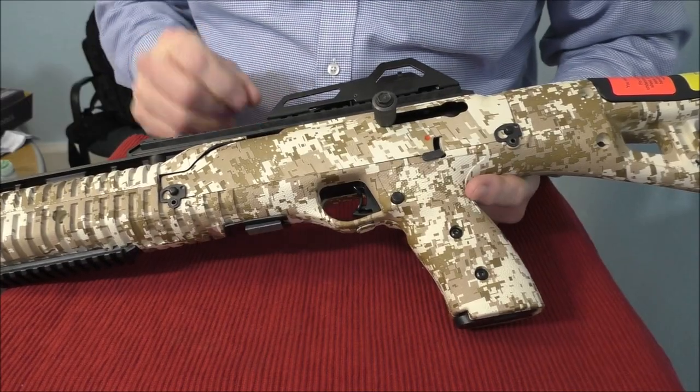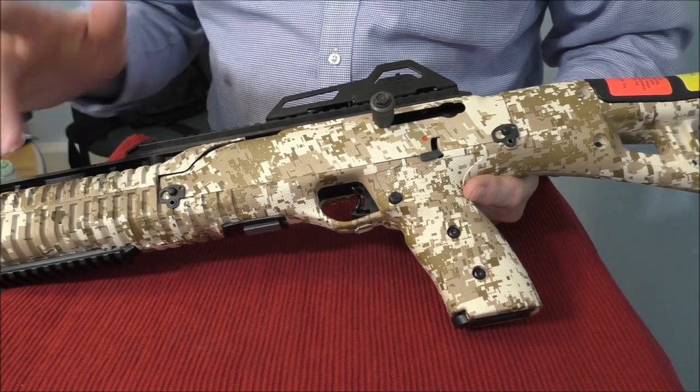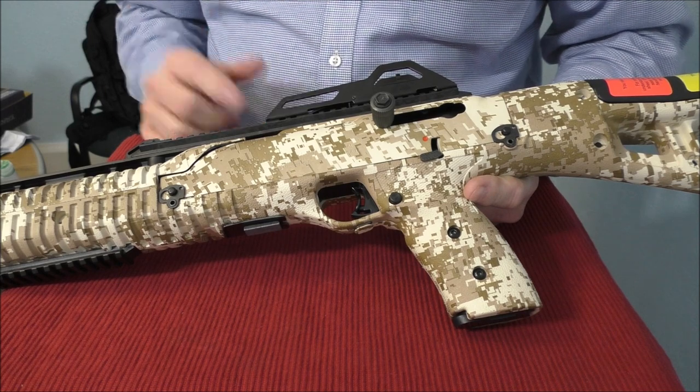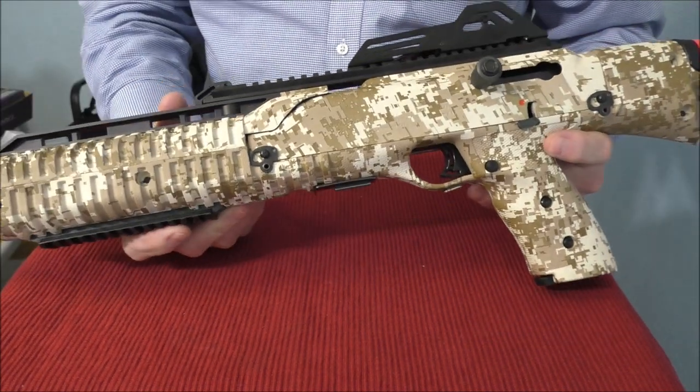And we're back now. With the Picatinny rails it gives you a lot of options — you can put a red dot up top, a light down there, a laser. It just gives you a lot of options that you don't necessarily have with a pistol.